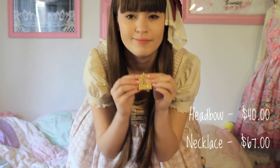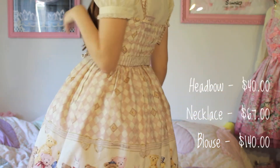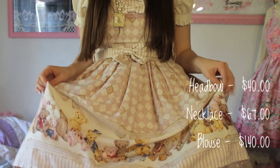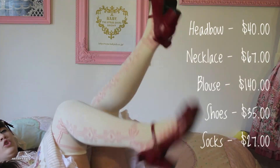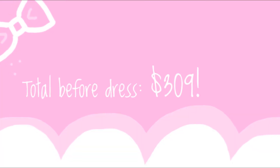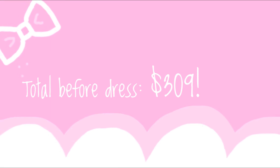Jumping right into the next one — my head bow is from Innocent World, the necklace is from Baby the Star Shine Bright, and the blouse I'm wearing in this outfit is from Innocent World, one of the few I didn't buy on sale. My shoes are from Season on Taobao, and my socks are the matching Museum Bear socks from Innocent World. The total for this outfit is $309, which is a huge jump from the last one.